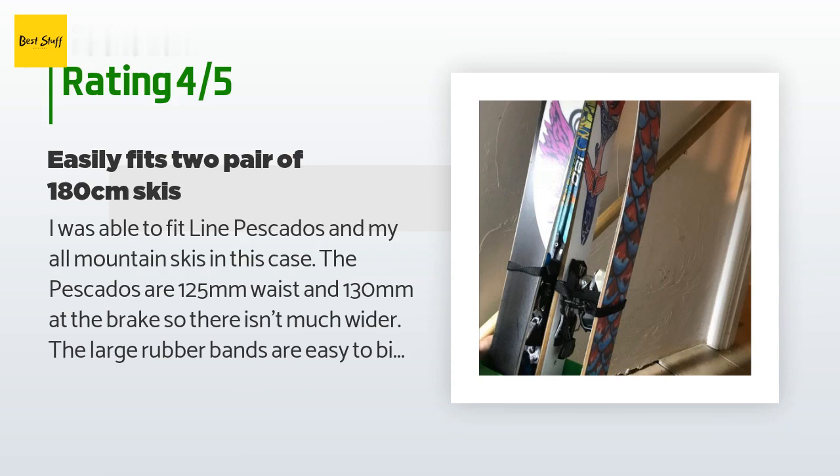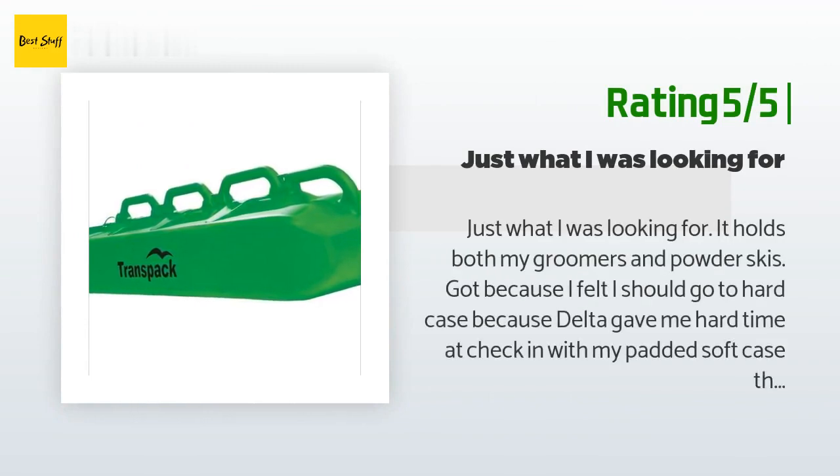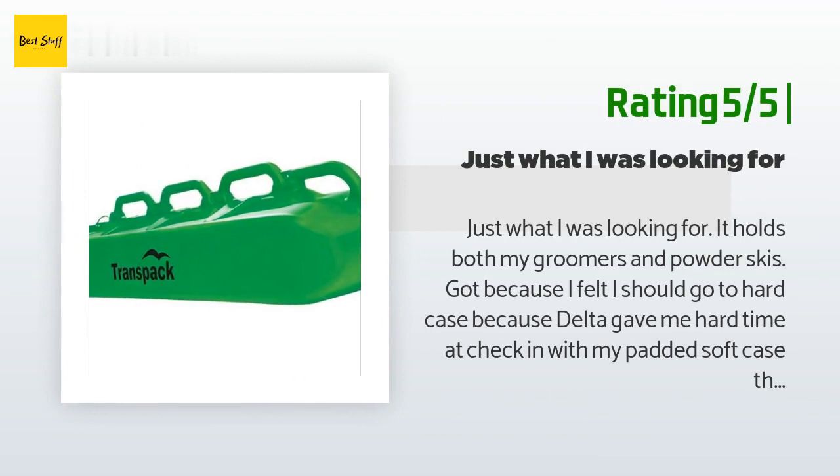The baggage handlers must have thrown the case because one of the two interior plastic buckles snapped. It is nicely balanced so you can grab it by the middle handle when loading into a taxi or rental. It doesn't look like it will wear out like a cloth ski bag, but it is a bit heavier. The wheels work smoothly. Another happy customer said: just what I was looking for. It holds both my groomer and powder skis. I went with a hard case because Delta gave me a hard time at check-in with my padded soft case. It seems sturdy and durable, and I like that it telescopes to the size of the longest ski.